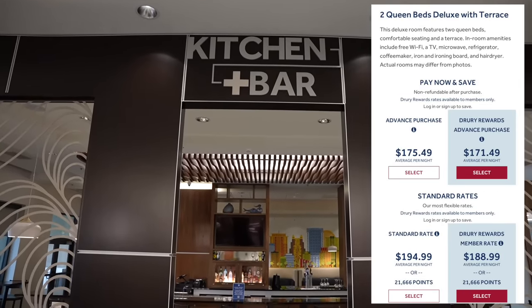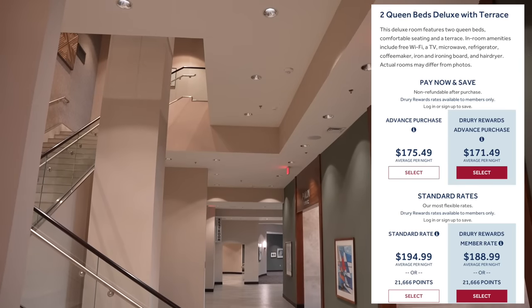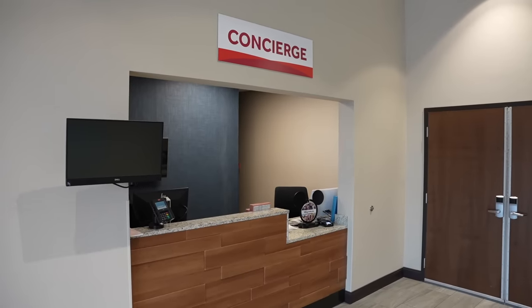For a two queen bedroom with a terrace, it's going for $175.49, or if you are a reward member, it's going for $171.49. As I'm walking through the hotel right now getting some B-roll, I just love this place so much — it's so quiet, it's so brand new, there's so much to do. I kind of feel like I'm at a Disney World hotel, even though this isn't an official Disney World hotel; it's a good neighbor hotel. They even have a concierge service, so if you're staying here and need to purchase Disney World tickets or have any questions, you can come right here and they will take care of you.